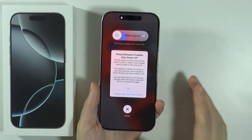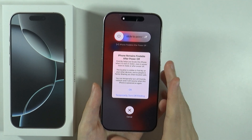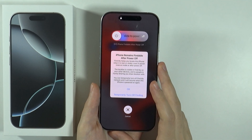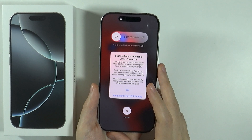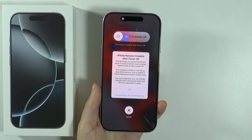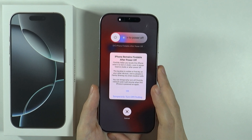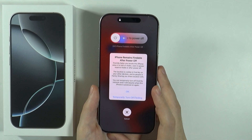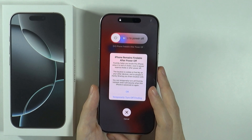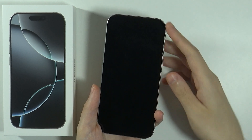You can actually tap on this text in order to open this information. iPhone remains findable after power off. Find My helps you locate this iPhone when it is lost or stolen, even in power reserve mode or after power off. The location is visible in Find My on your other devices and to people in Family Sharing you share your location with. You can temporarily turn off Find My network and it will resume when this iPhone is powered on again.